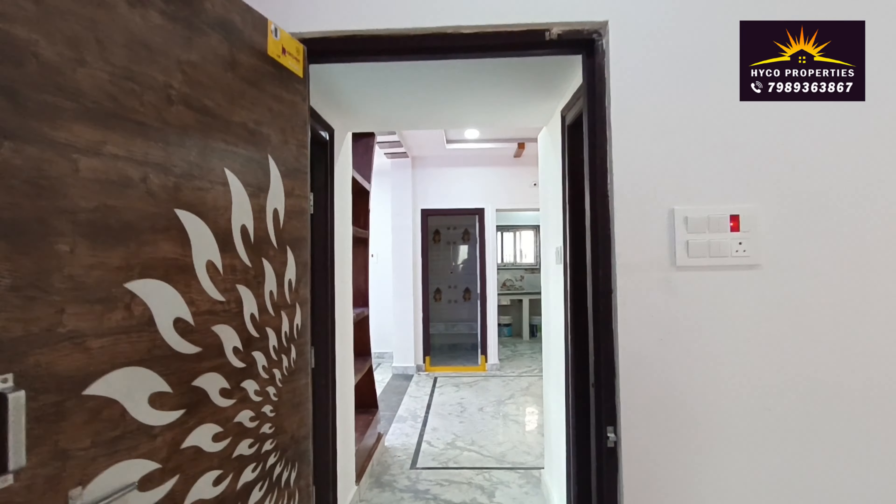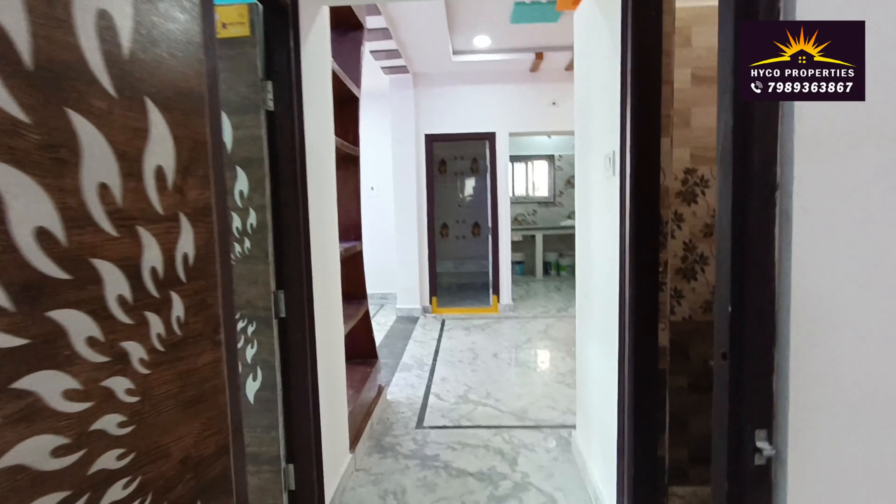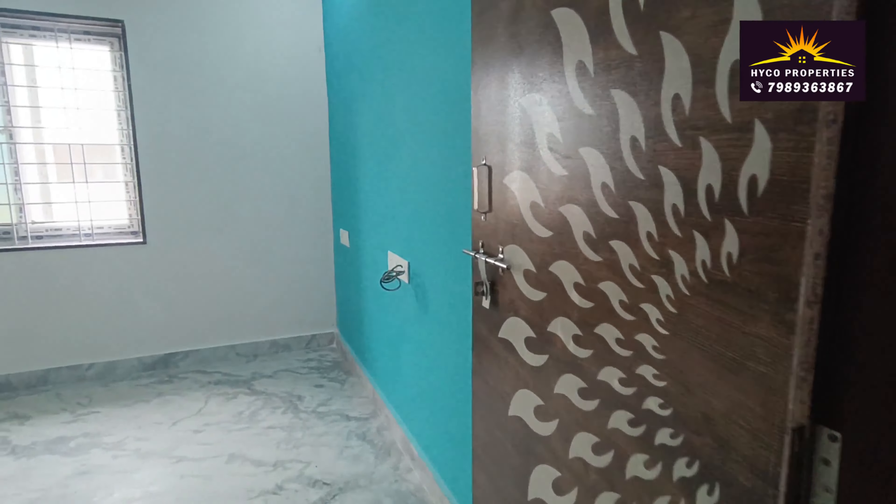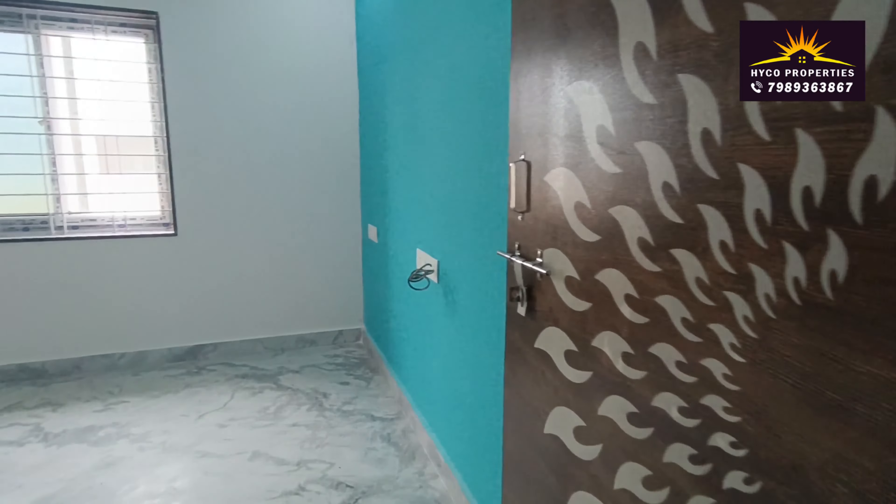This is the children's bedroom. It has a special design.